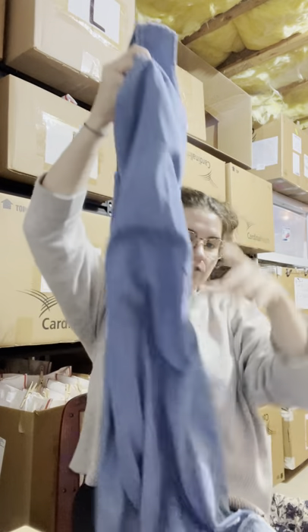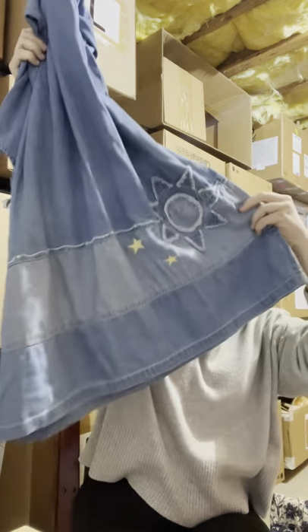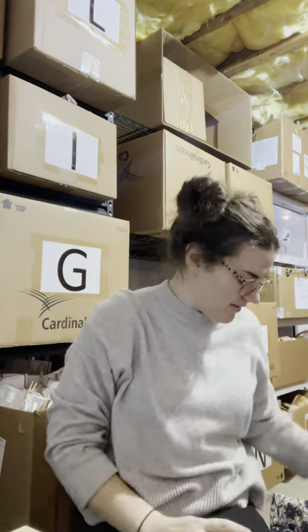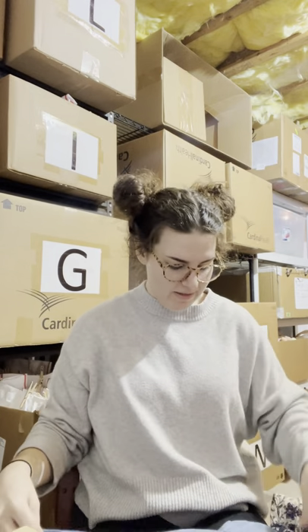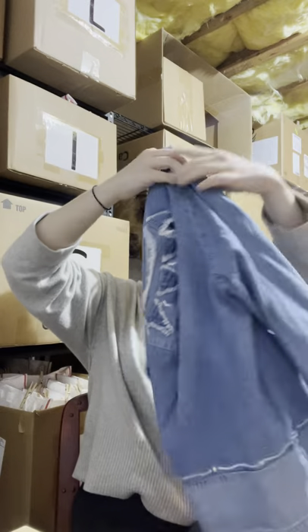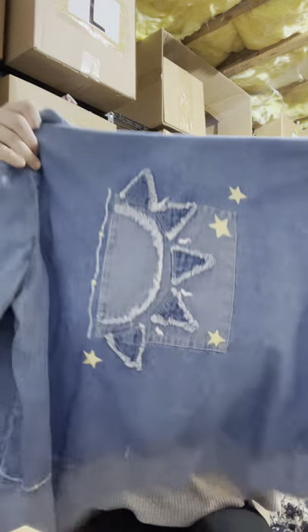I found this cotton denim-look dress — the reason I bought it is it came as a two-piece. The bottom has a sun, moon, and stars design that's very trendy and super cute. It came with this jacket and look at the back — somebody will love this. I plan on listing them separately because I don't think anyone would wear this together. I spent seven fifty on both.